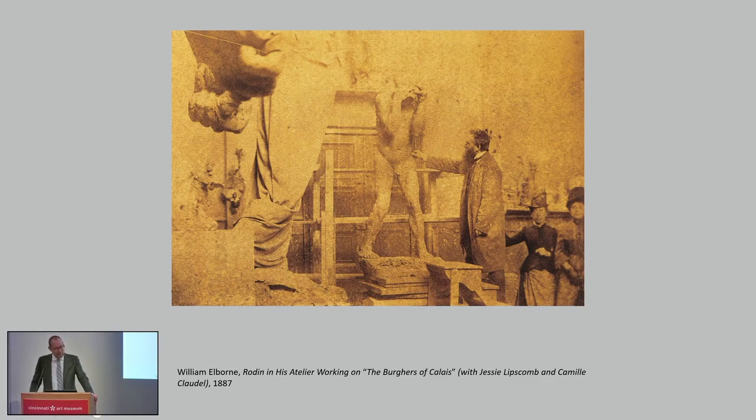Claudel entered Rodin's studio around 1882, perhaps as late as 1883, where her name first appears in one of Rodin's account books. Here is Rodin in the studio working on the Burgers of Calais — the sculptures that we have in these two galleries. And seated beside him, almost shoved off or cut off at the right, are the seated figures of Jessie Lipscomb, who was a fellow student of Claudel's in Rodin's studio, and on the far right, the young Camille Claudel.